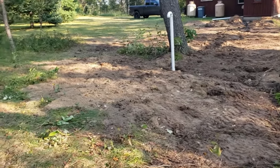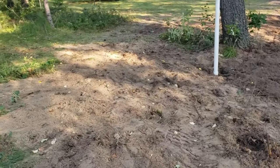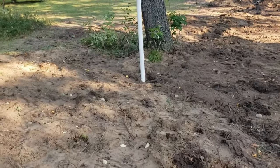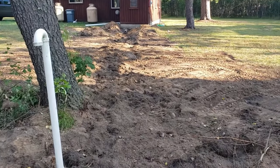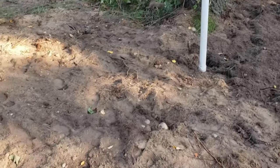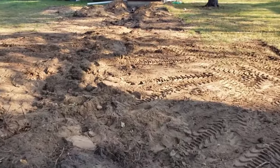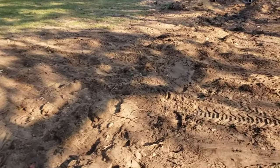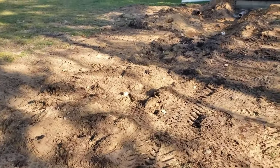We backfilled where the tank had been. We had dug down to the septic tank and replaced the line from the septic all the way out to the building — all that clay drain tile has been replaced with PVC. We've pushed this back in for now with a rough grade. It's supposed to rain next week, so we'll let that rain in.